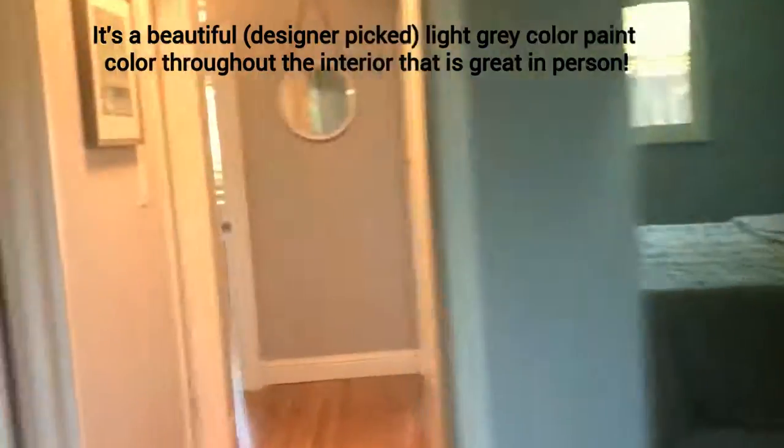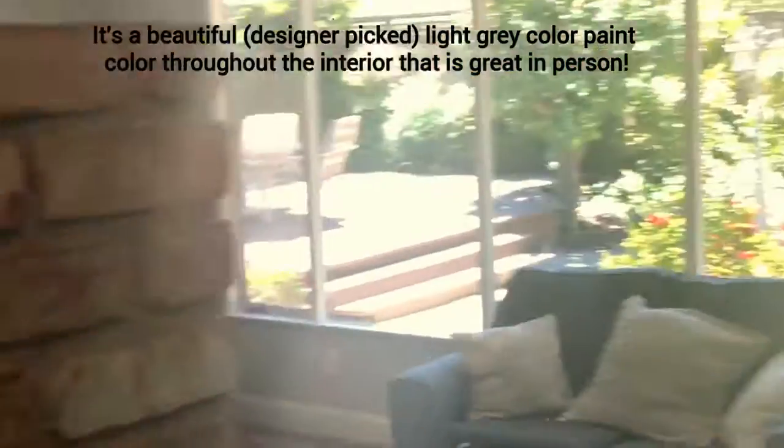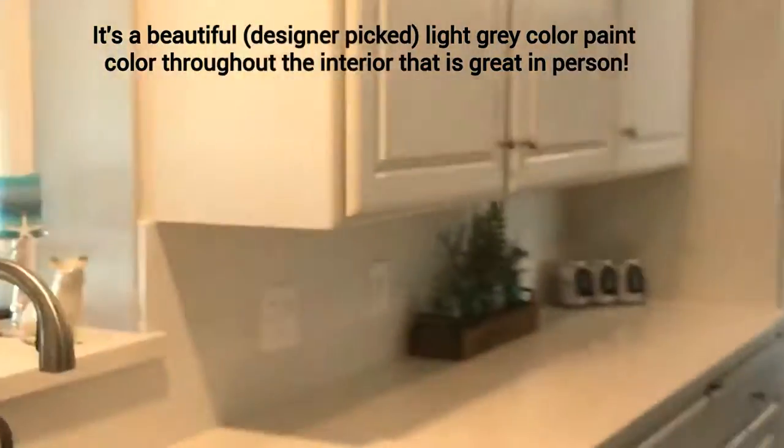Coming in from the front door, we've got your kitchen — beautiful quartz countertops, stainless steel appliances, new can lighting on the ceilings. Family room — this wall can actually be taken down if anyone wanted, and also this brick fireplace area can all be opened up if you want. Otherwise it's great the way it is.